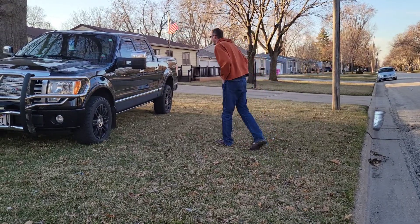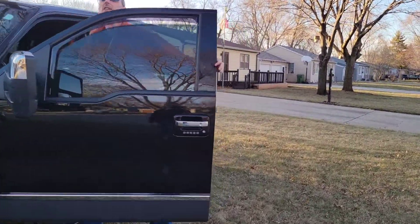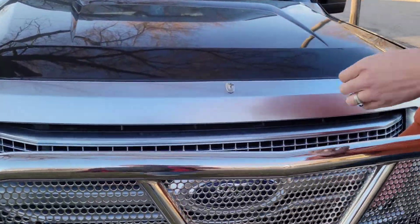This one's one of the rare ones. It has the 6.2 liter V8 in it with the 6-speed transmission. Most of them come with a 10-speed.